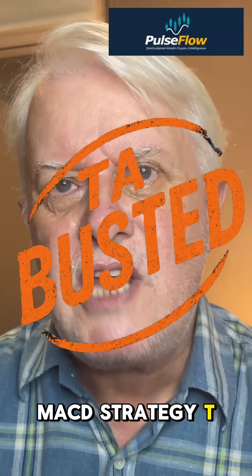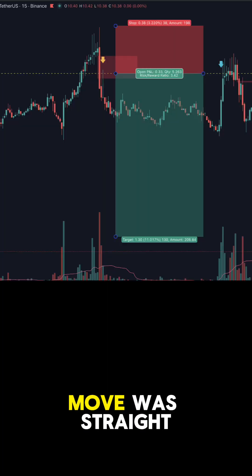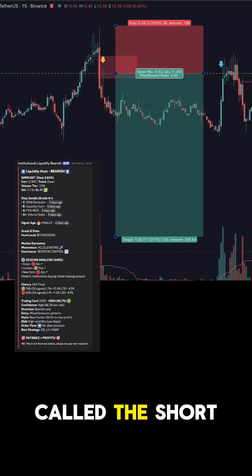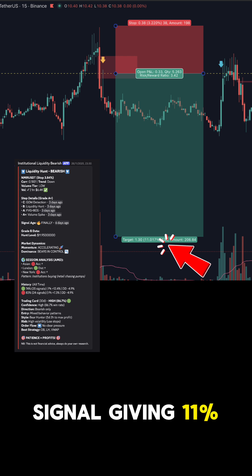MACD strategy? TA busted. The NMR long met every rule, yet the real move was straight down, and Pulseflow had already called the short 17 hours earlier — a grade A signal giving 11% profit.